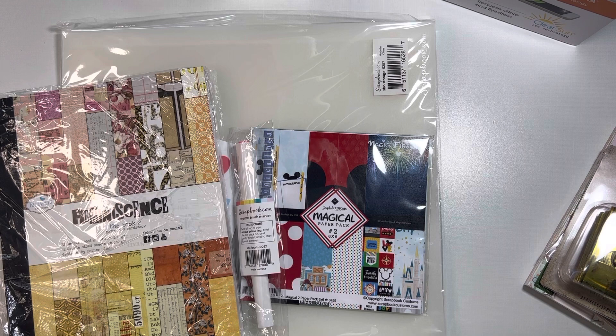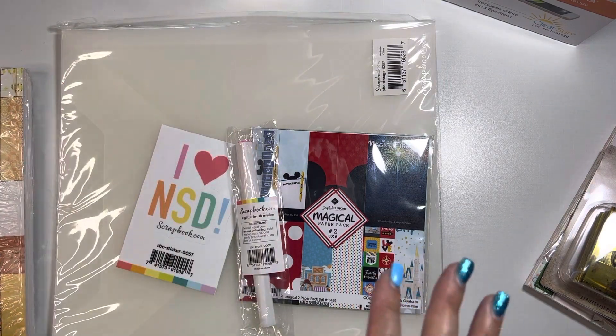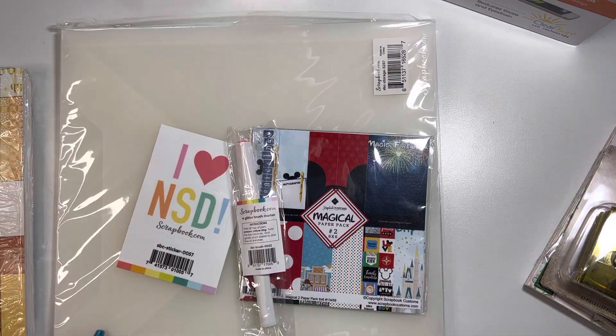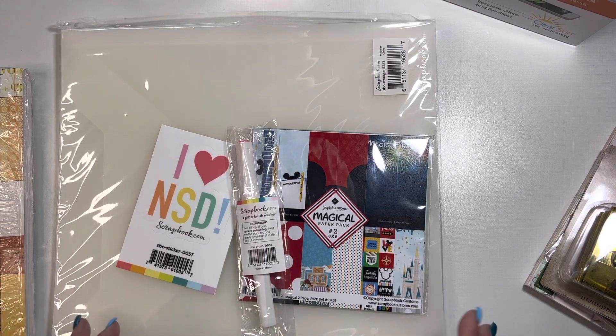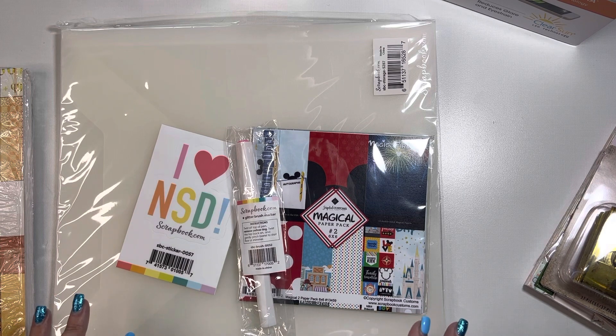Back on May 6th weekend, they had an international scrapbook freebie event going on where they gave three freebies away, and of course those freebies weren't required with a minimum purchase. Sometimes their freebies do require either $20 or sometimes $25 minimum purchase, which it will state on the freebie. These particular ones did not, but I did need to place an order for some more clear sleeves. So I figured since I'm going to be paying for shipping anyways, I might as well just pick those up.